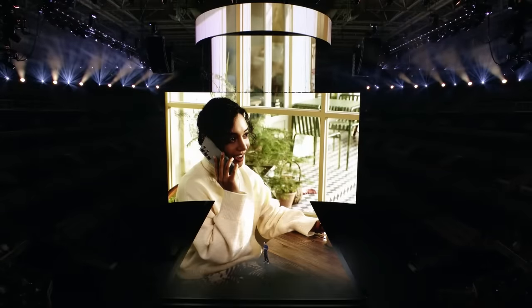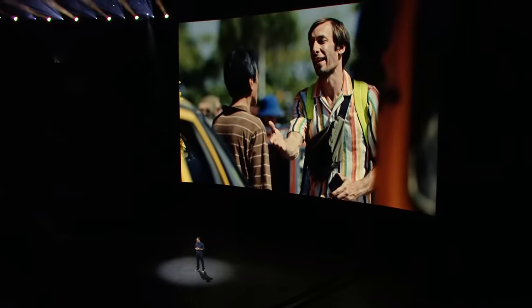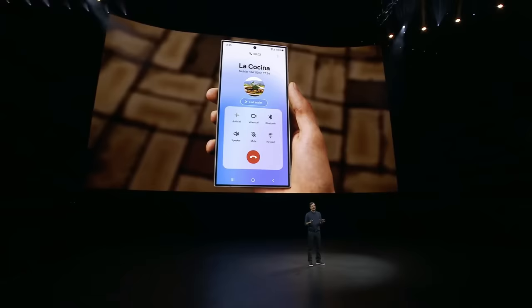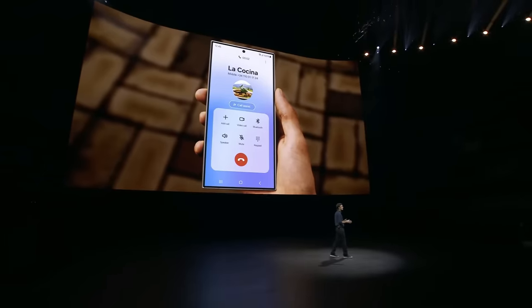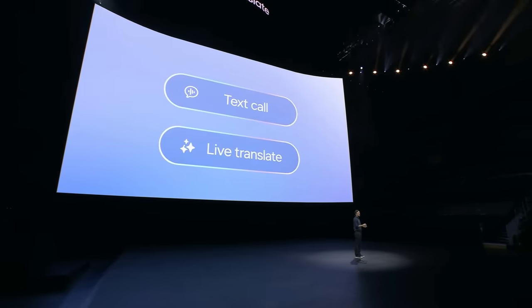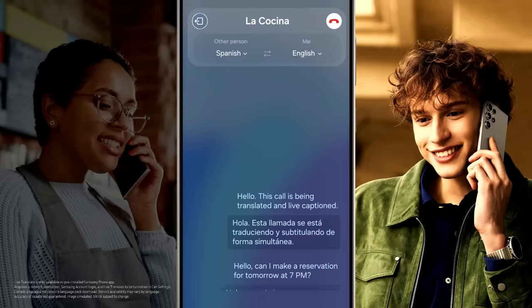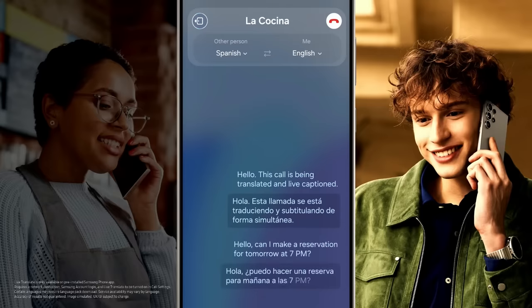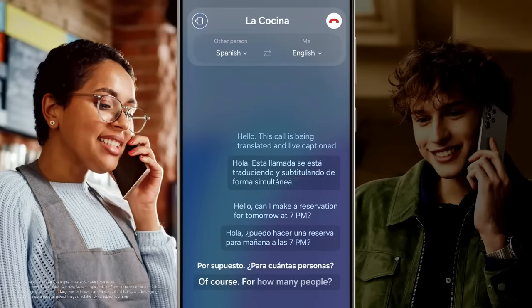One of the most important things we do every day is communicate. It's how we express ideas and build relationships. But if we don't share the same language as someone, we can miss opportunities for connection. When you make or receive a call in a language you don't speak, the Galaxy S24 series can provide live translations of your call, both verbally and on screen, right away — for example, translating English to Spanish in real time during a restaurant reservation call.